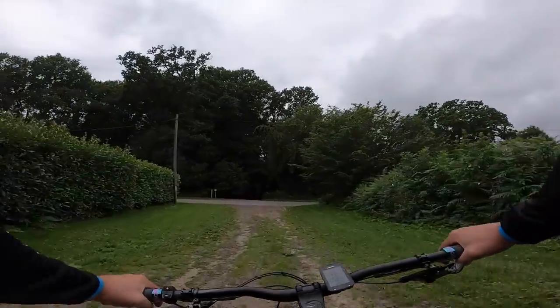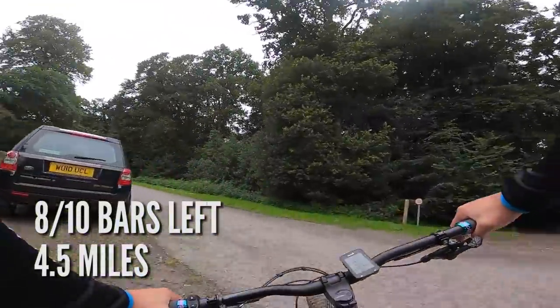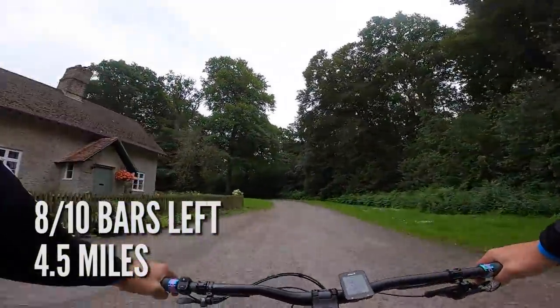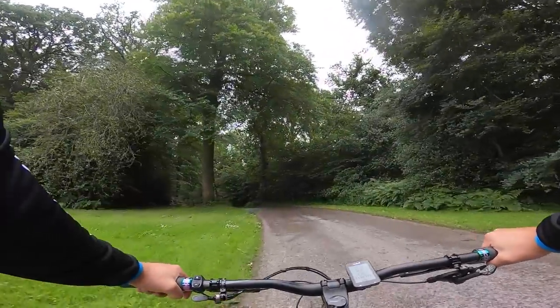We've just come out of the woods at four and a half miles on the Levo SL, and it has dropped another bar of the battery — so that's 20% of the available 100% used.